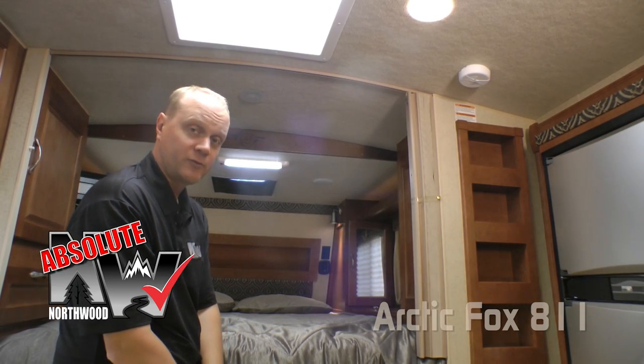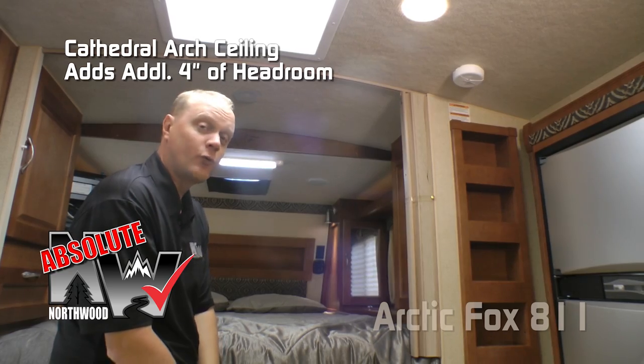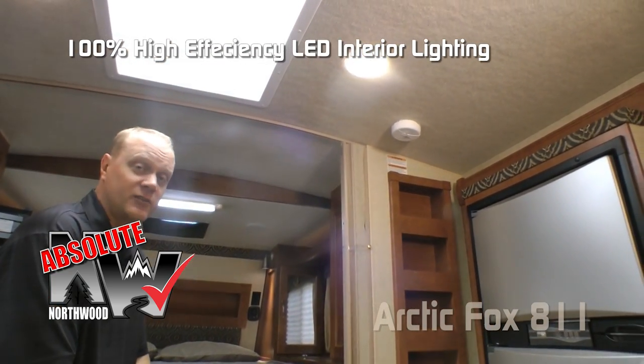Here are a couple more Absolute Northwood features: cathedral arch ceiling construction, which can add up to an additional four inches of headroom, and high-efficiency LED lighting throughout the interior of the coach.